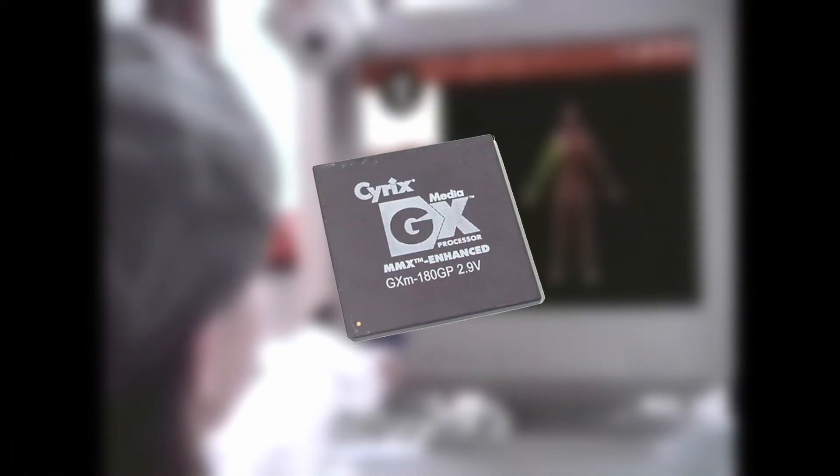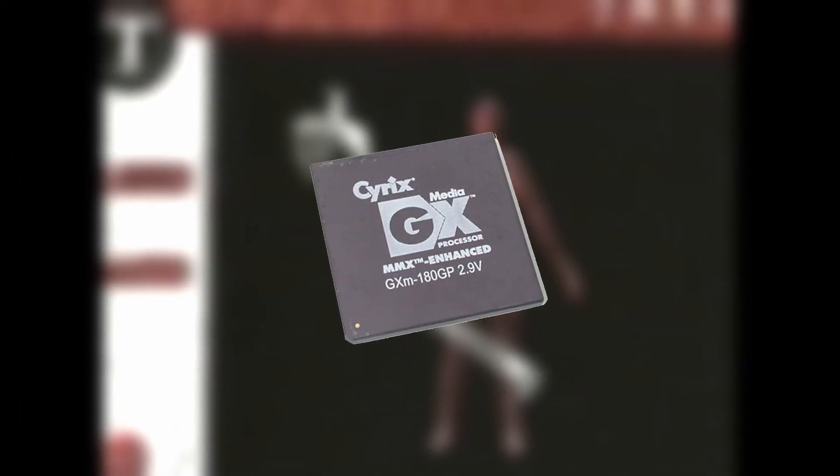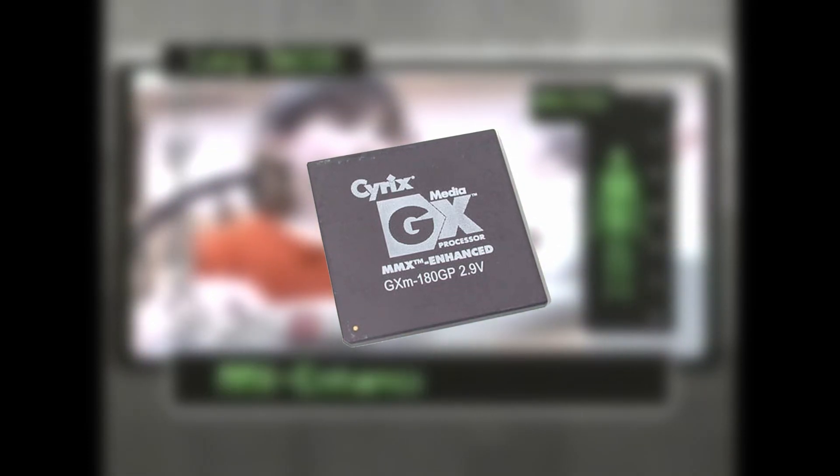After the M2's flop, Cyrix jumped into the mobile department with the first processor with integrated sound and video capabilities, the MediaGX. Because of its unique yet practical capabilities and low cost, it sold well.